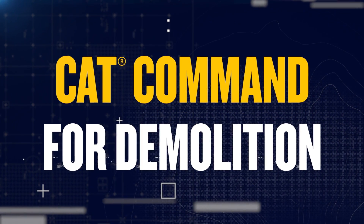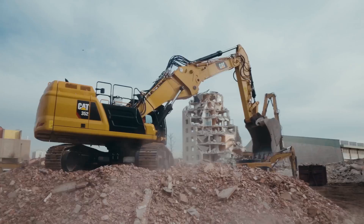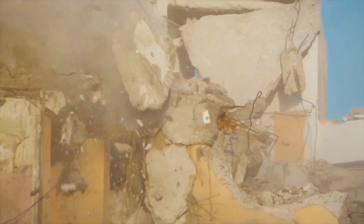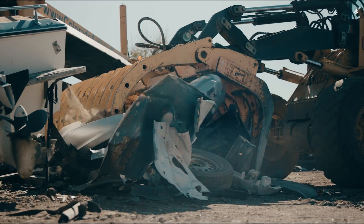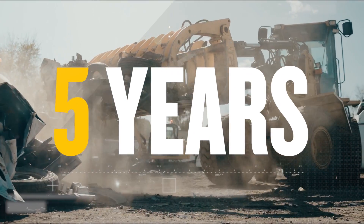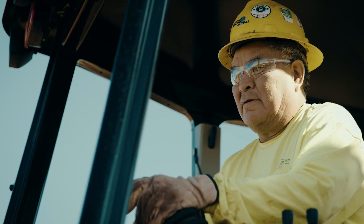No one designs a building or structure to get torn down, so from the first moment on the job, demolition contractors face unique challenges and constant threat. Workers are at risk of getting hurt, or even worse. According to OSHA, over the past five years, nearly 100 demolition workers didn't make it home at the end of the day.